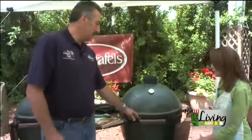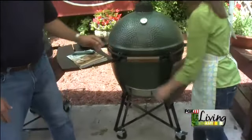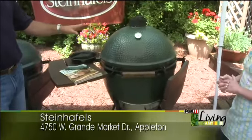This is kind of the deluxe version. It's got these little side tables where you can be putting whatever you're grilling on the side — gives you some nice work area. This is the big guy — this is the extra large.